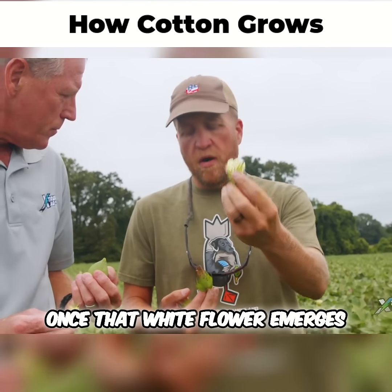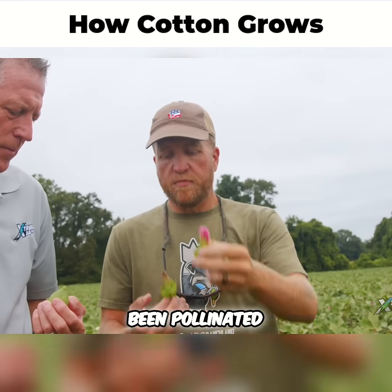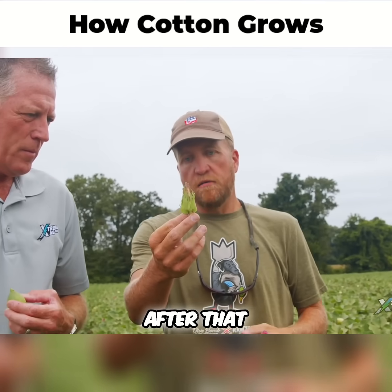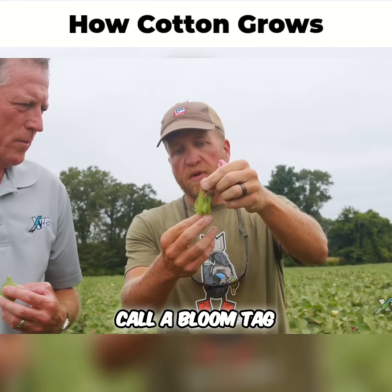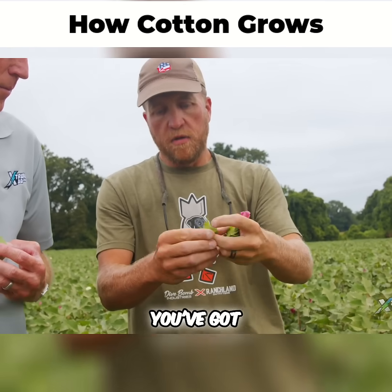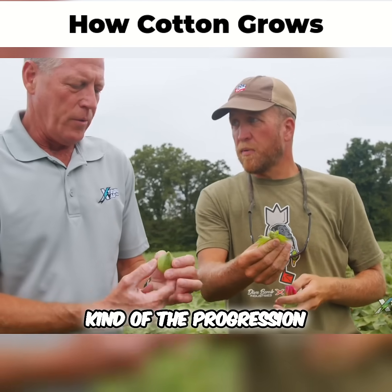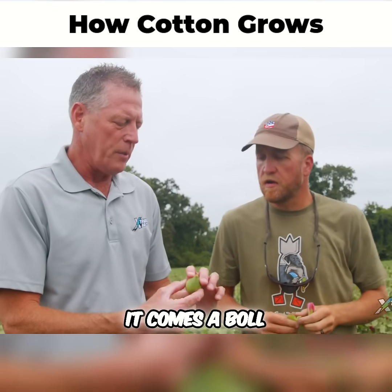That immature flower will eventually turn into a white flower. Once that white flower emerges, within 24 hours it'll pollinate and become a pink flower. At that point it's been pollinated. After that, you'll see it die off into what we call a bloom tag — it'll just fall right off. And then as you open that up, you've got the very beginnings of that boll right there.